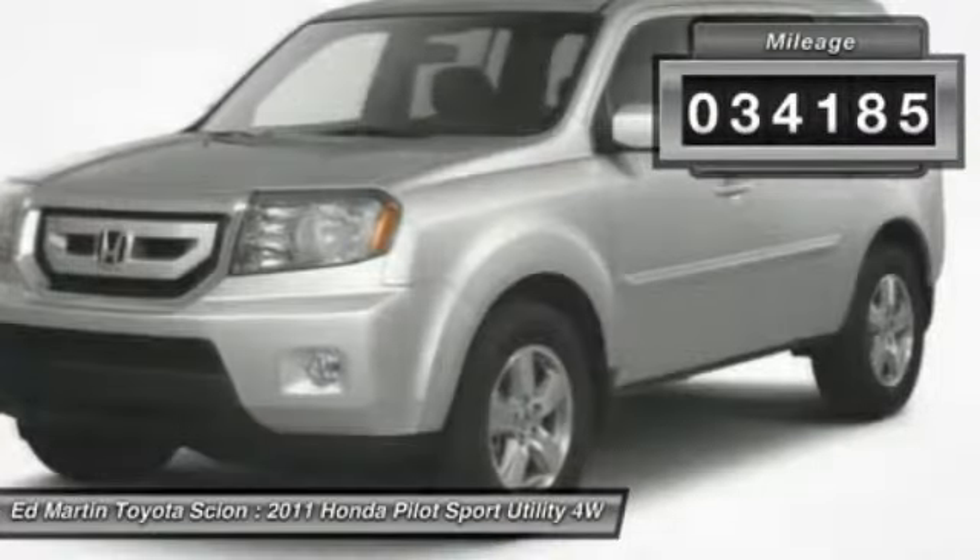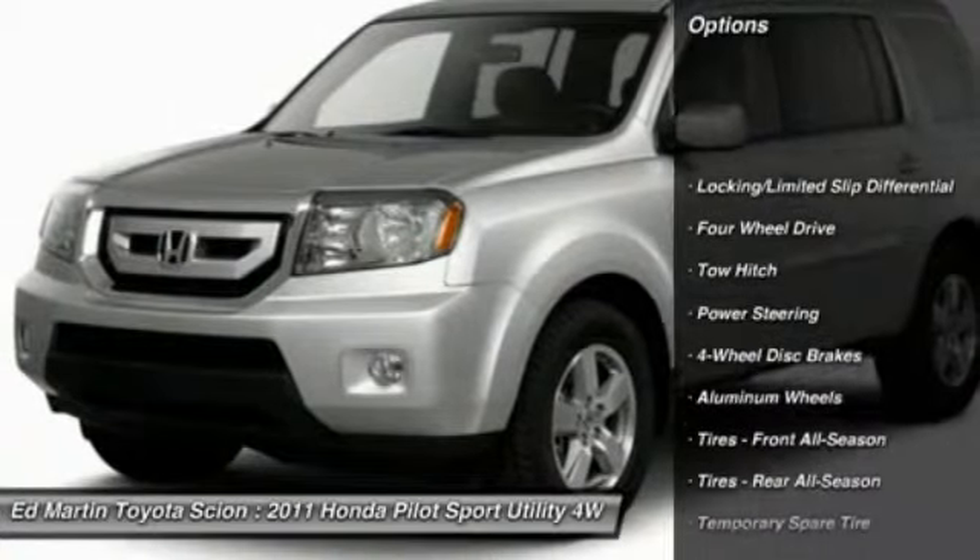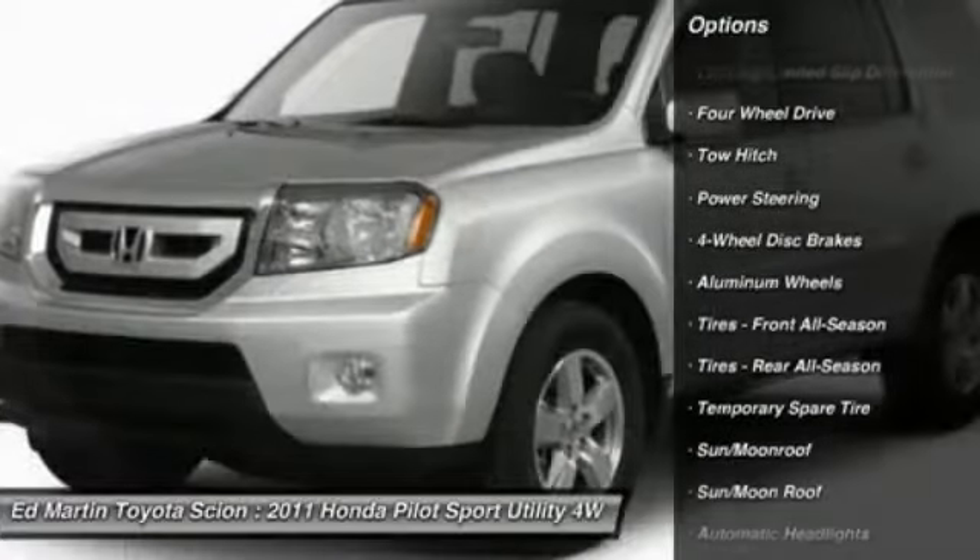This vehicle has less than 35,000 miles. Here are some of this vehicle's great options: steering wheel audio controls, tow hitch, CD changer.